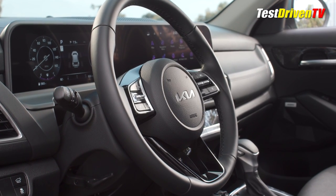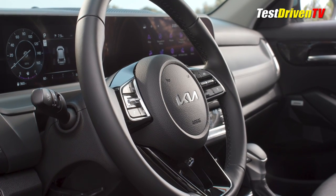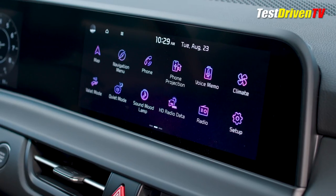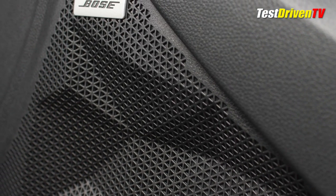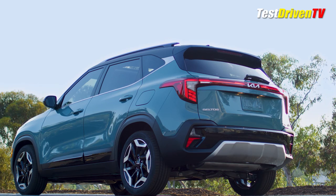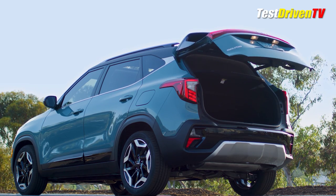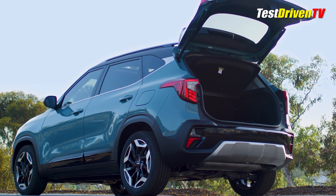Its top-grade infotainment system features Apple CarPlay and Android Auto, along with a navigation system, and it can get over-the-air updates to keep maps and infotainment system software updated automatically. Revised trims are also found about the cabin to fall in line with the themes found on the outside. A power liftgate is available on upper trims to make life easier getting cargo in and out when you have a handful.